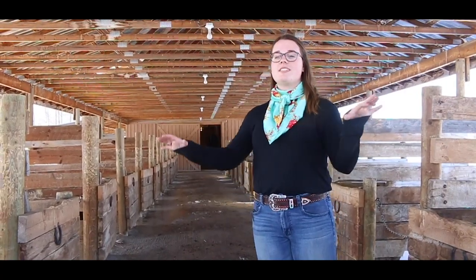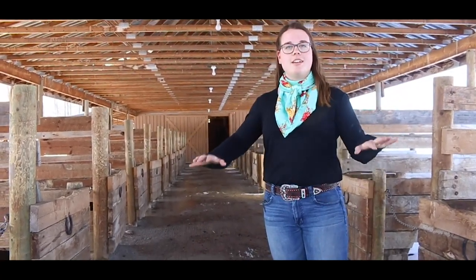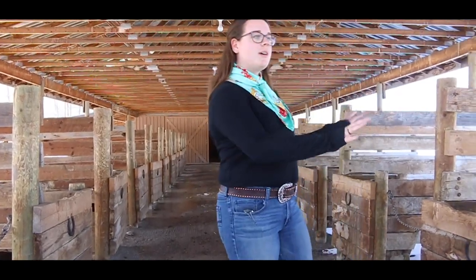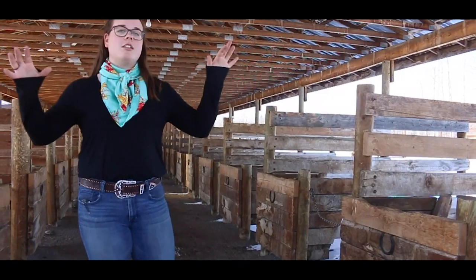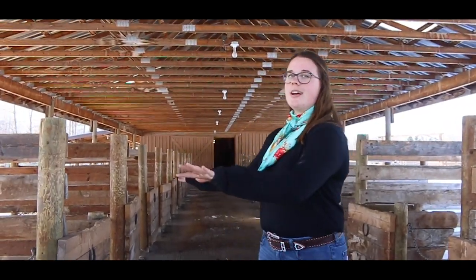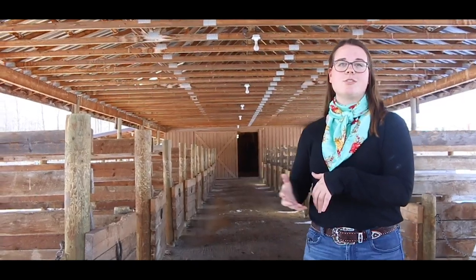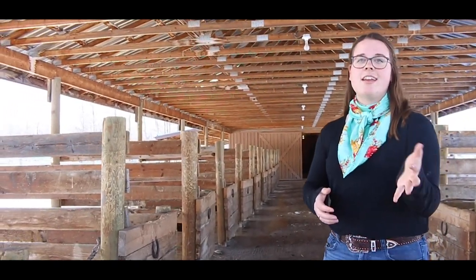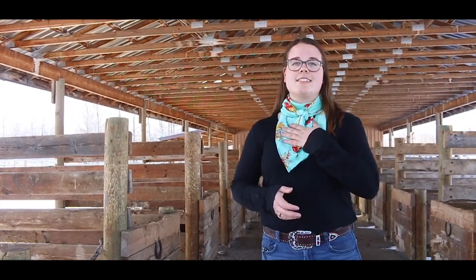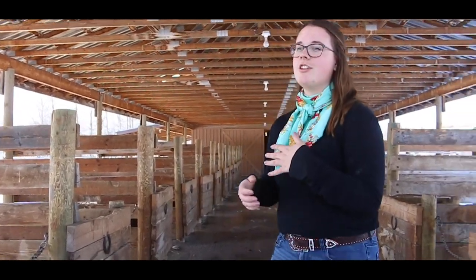This is our alleyway of the stalls. We've got 12 on this side and 12 on this side. We never use all 24 at the same time unless it's summer because then we have a lot more people riding horses. Normally we just use 12 on this side for the string horses — the horses that you'll be riding — and then three on this side for the wrangler horses that staff members ride. No horse has their own individual stall.